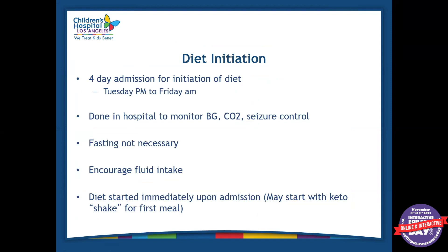If a patient wanted to start a ketogenic diet, there's a whole process. We always start the ketogenic diet inpatient because there are different things we want to monitor to make sure everything goes smoothly. It's a four-day admission for initiation of the diet. Typically they get admitted Tuesday afternoon and go home Friday morning or afternoon. It's done in the hospital because we want to monitor blood glucose, bicarbonate, and seizure control. When you take away all the carbohydrate someone is used to eating and replace it with fat, there could be a chance of low blood sugar, which is very easily controlled in the hospital.